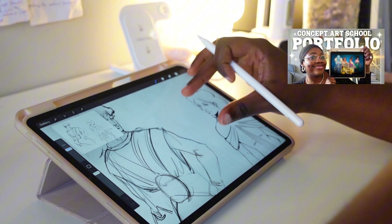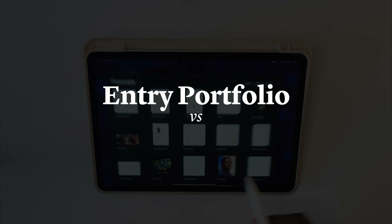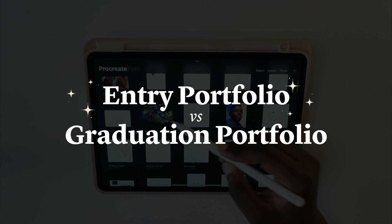In my previous video, I shared the entire process that went behind creating my final art school portfolio. Spoiler alert: I absolutely hated it — the portfolio, not the video. I think the video turned out pretty good. A lot of my frustration is probably strongly associated with the stress and pressure from deadlines, imposter syndrome, and all that fun stuff. Today I want to hopefully change that mindset, because I'm pretty sure it's all in my head — at least I hope so. So what better way than comparing my final graduation portfolio with my accepted entry portfolio from two years ago?